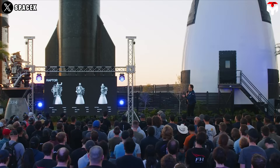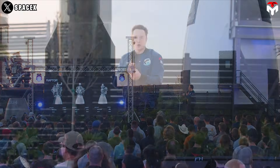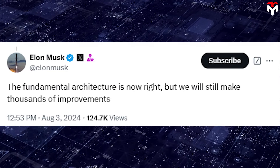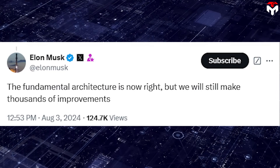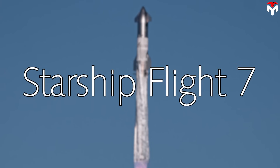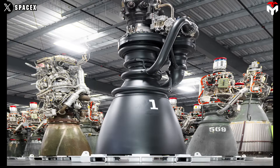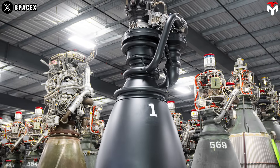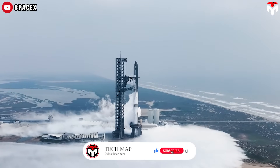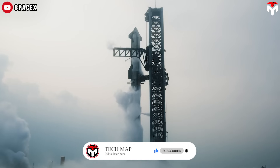Nevertheless, this may not satisfy SpaceX engineers who are eager to further upgrade this version. Musk stated, 'The fundamental architecture is now right, but we will still make thousands of improvements.' Space enthusiasts are holding their breath as they await Raptor 3's debut in 2025. 2025 will also start with Starship Flight 7.